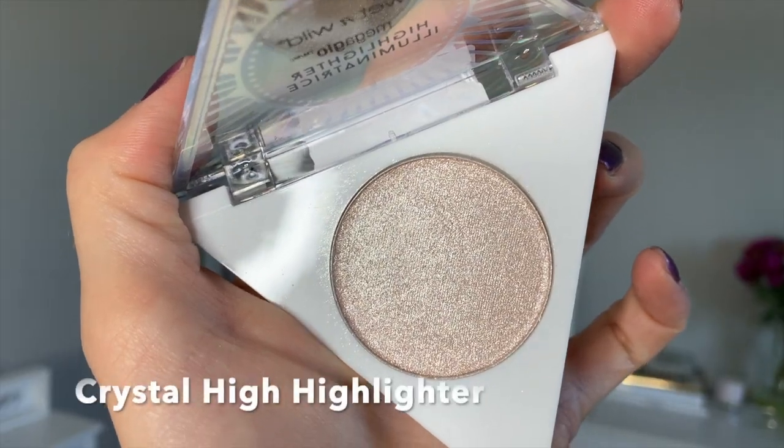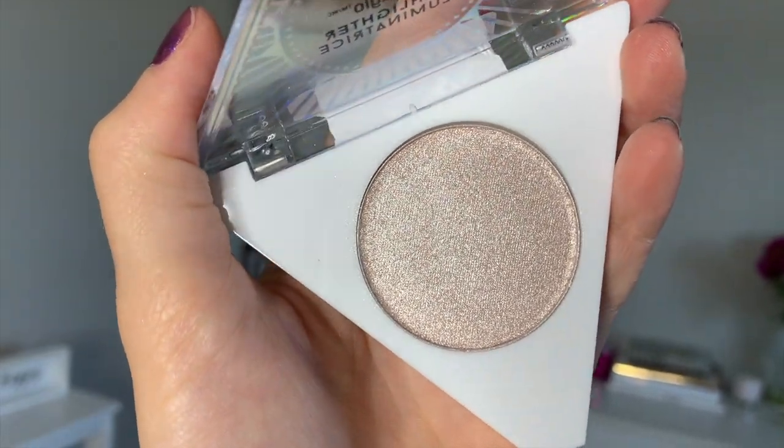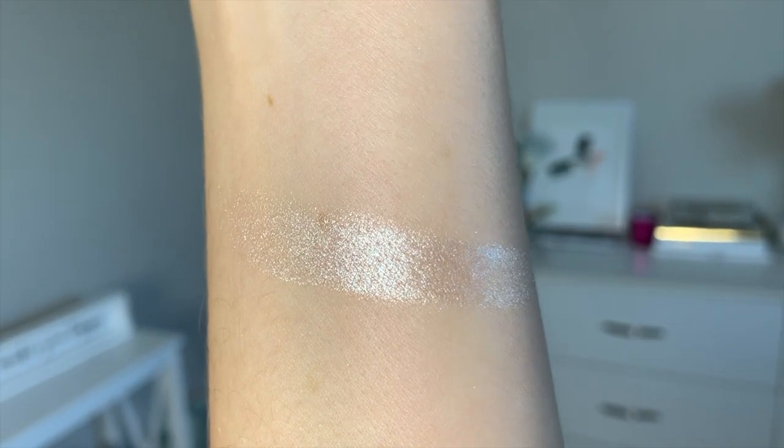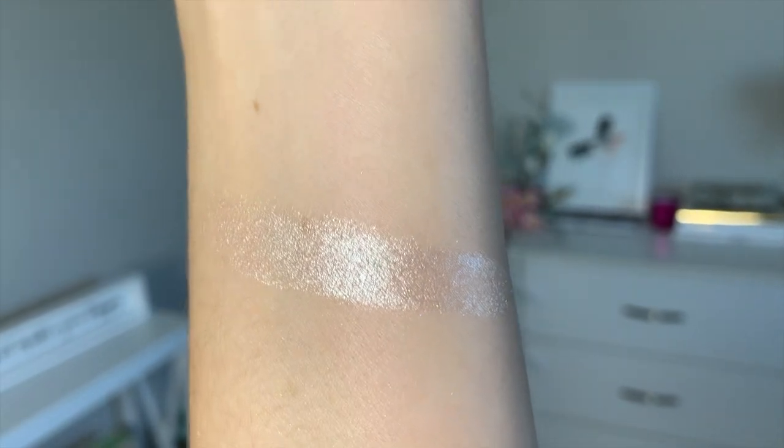The next item I want to talk about is the Mega Glow Highlighter in Crystal High. This highlighter has a completely different texture from the eyeshadows — it's definitely more soft and creamy to the touch. It's very pigmented and it does have some sparkles in it as well. If you like more subtle, everyday glowy cheeks, this one is probably going to be a little bit too much for you, but it's really pretty. I do have it on my cheeks today and as you guys can see, it's definitely visible.